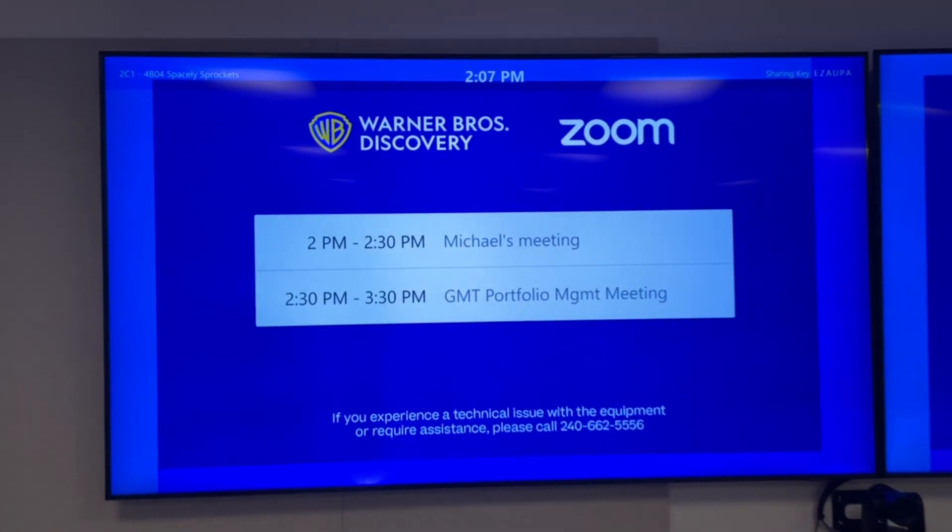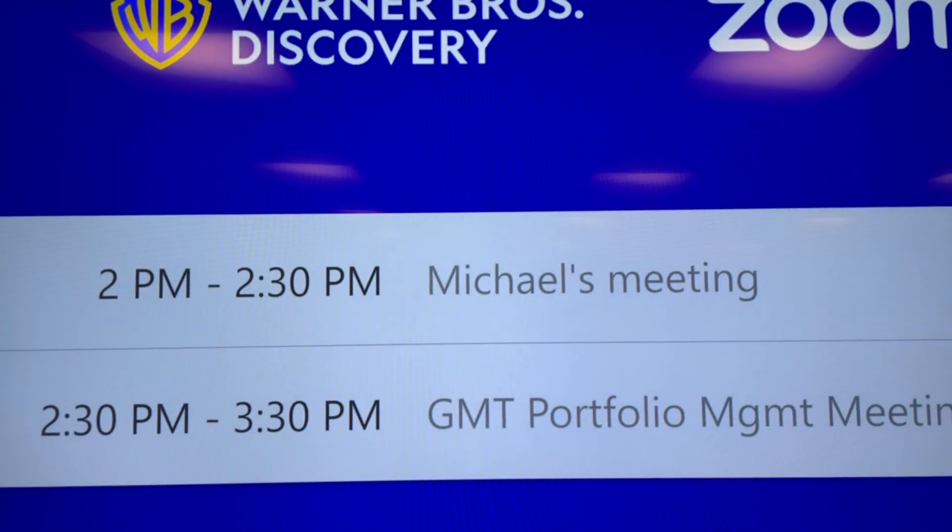Once the employee has booked the room, they will see their name proudly presented on the main screen, from 2:00 p.m. to 2:30 p.m.